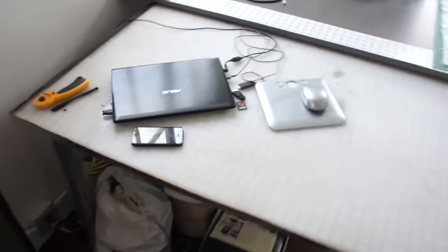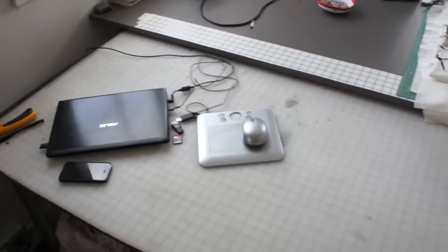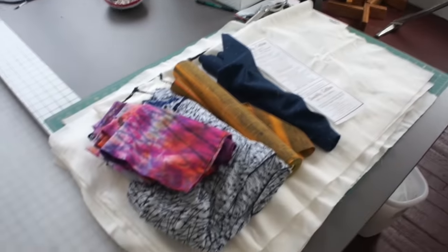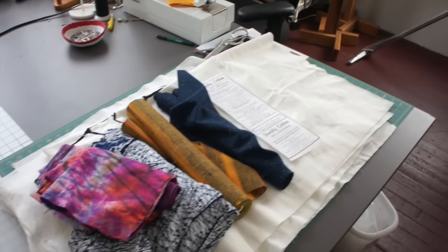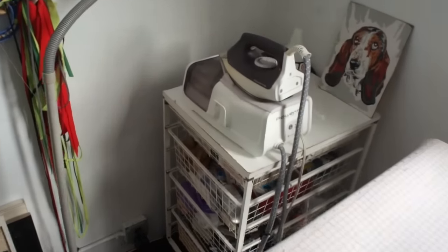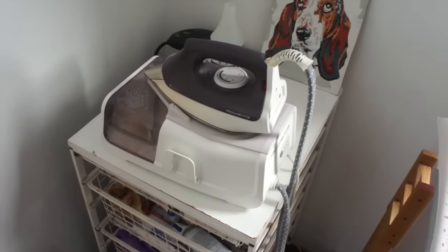Big old design wall. Work tables. Here's where I sit and design my quilting stuff. Stereo for listening to CDs or public radio. Work in progress. My old Bernina. My favorite iron in the world, a Rowenta.